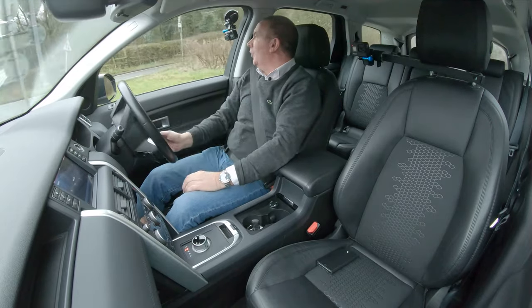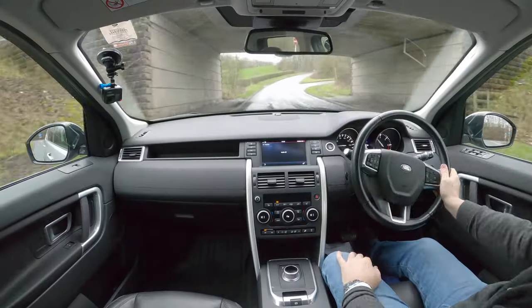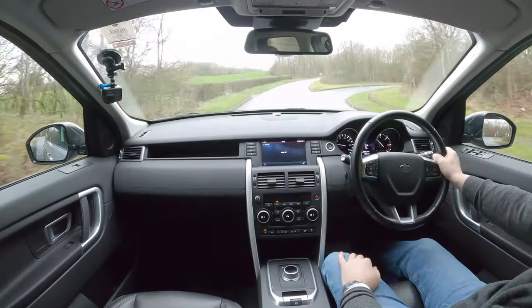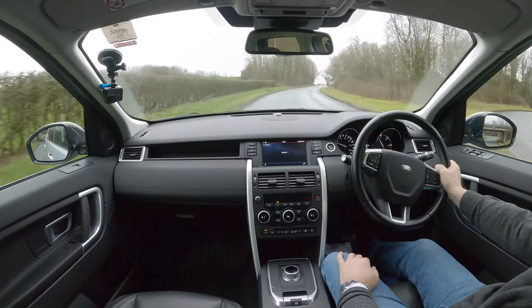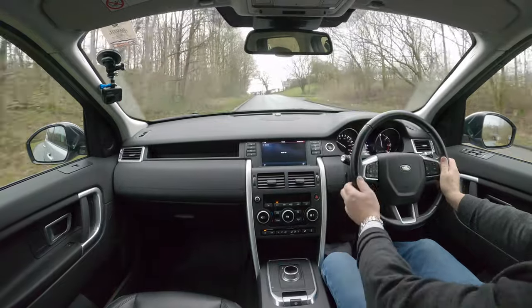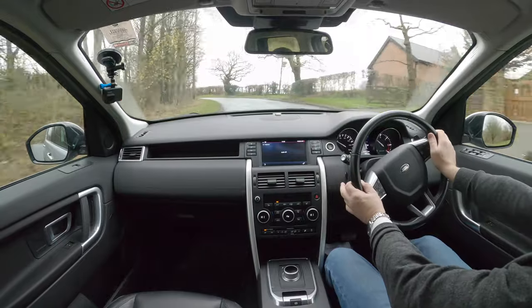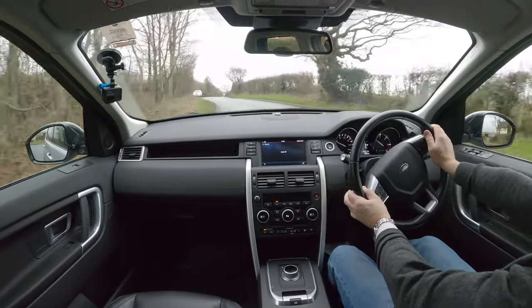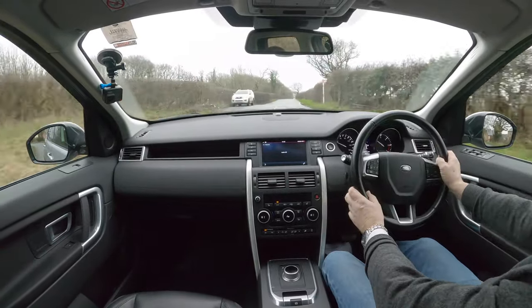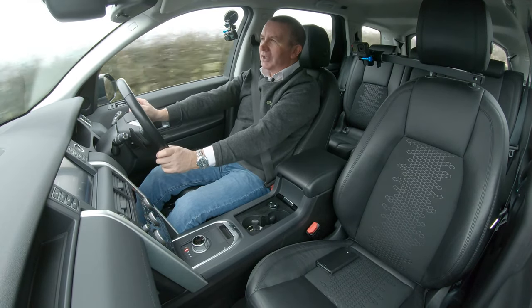It's got lane departure warning — that's what that is. This is its sort of natural habitat in the country.